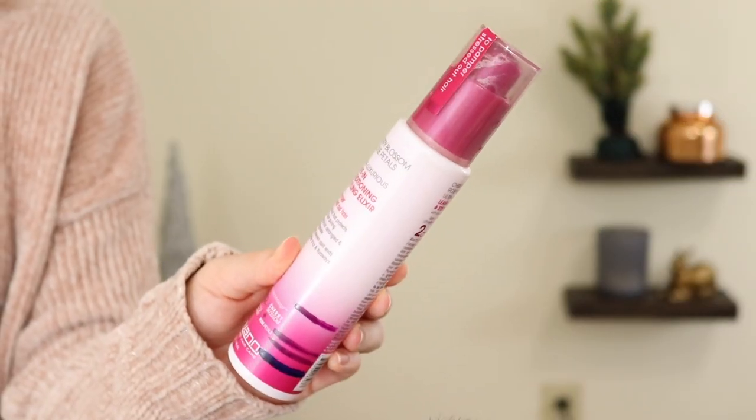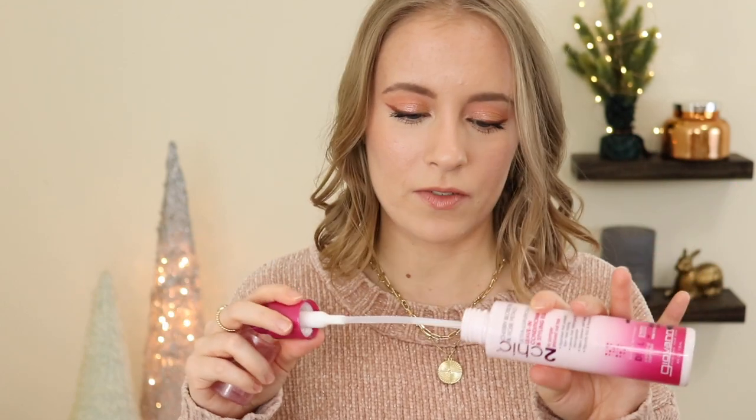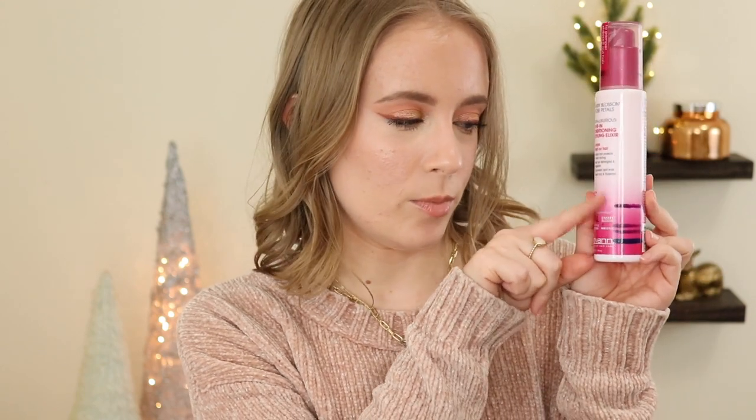Another hair product that I did finally finish was the Giovanni Leave-In Conditioning and Styling Elixir — this is now completely finished. It's a pump bottle so it was a little hard to get everything out; there's a tiny bit left in the bottom that I may try to scrape out with a spatula, but as far as I'm concerned this is finished. There wasn't a ton left when I started the project but I still used up a pretty good chunk of product.